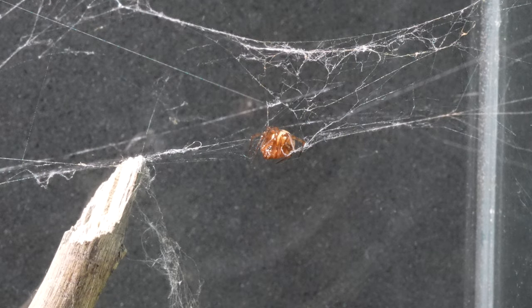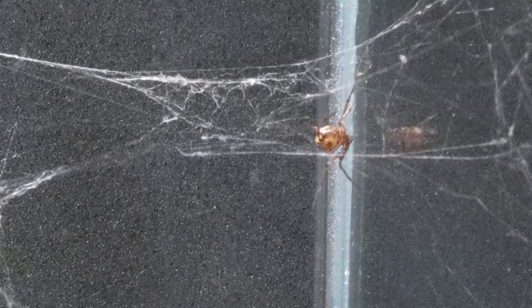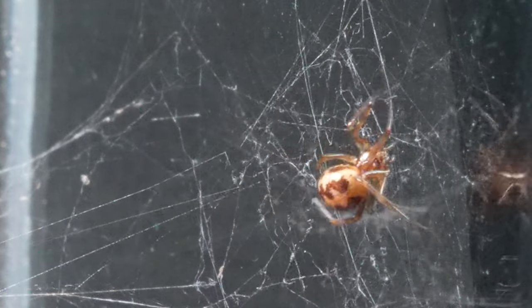Next, we placed the Steatoda in the terrarium, where, amazingly, it instantly adapted to the web built by another species, feeling comfortable and claiming it as if it were her own.